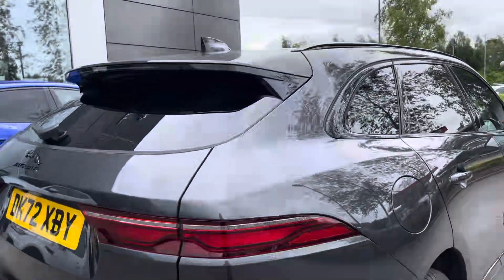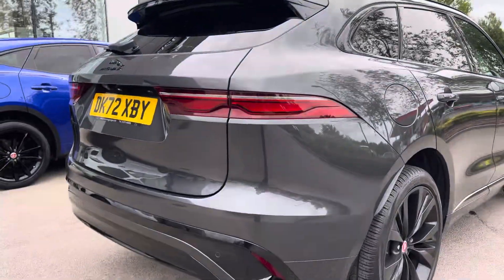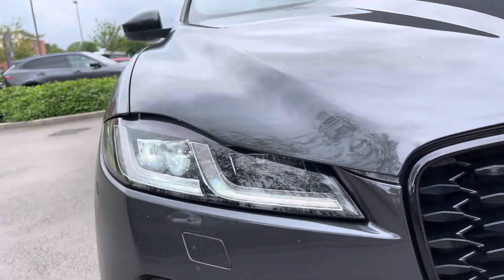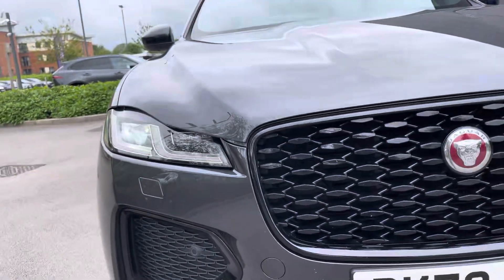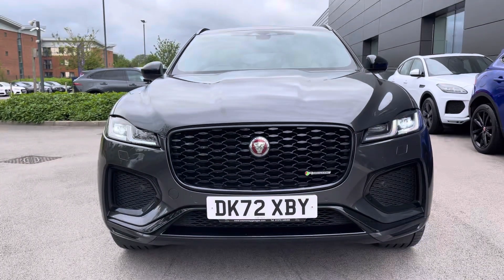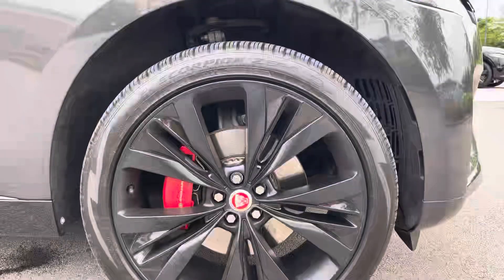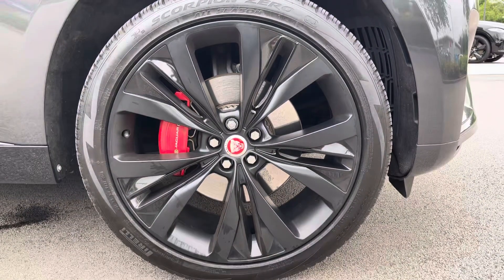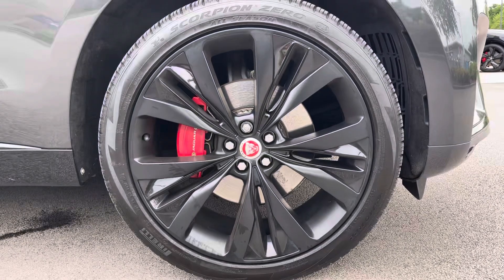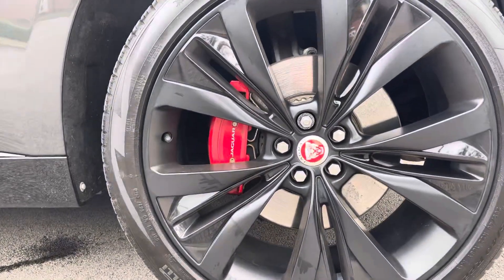This Jaguar also has the rear roof spoiler as well as the privacy glass, which not only adds to the looks of the car but also the security. To the front of the car we have the premium LED headlights with signature DRL, ensuring maximum vision of the road at all times. Finishing off the exterior wonderfully are the 22-inch alloys in gloss black with satin black inserts and red brake calipers.